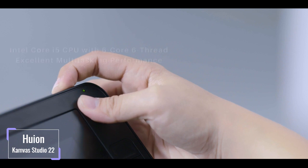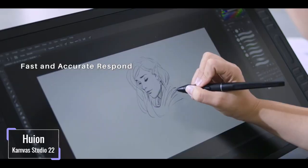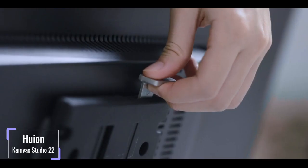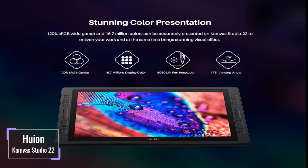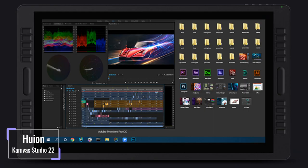Being a standalone tablet, the Huion Canvas Studio 22 has an inbuilt computer system. The embedded powerful Intel Core i5-8400 processor runs the tablet with utmost efficiency, allowing the installation of programs and software. The cooling system makes sure the tablet doesn't overheat, enabling the processor to be more efficient. A RAM of either 8GB or 16GB enhances efficiency and makes it possible to run multiple programs without lagging. Internal storage is enormous, with a 1TB HDD and 128GB SSD to store large amounts of files.